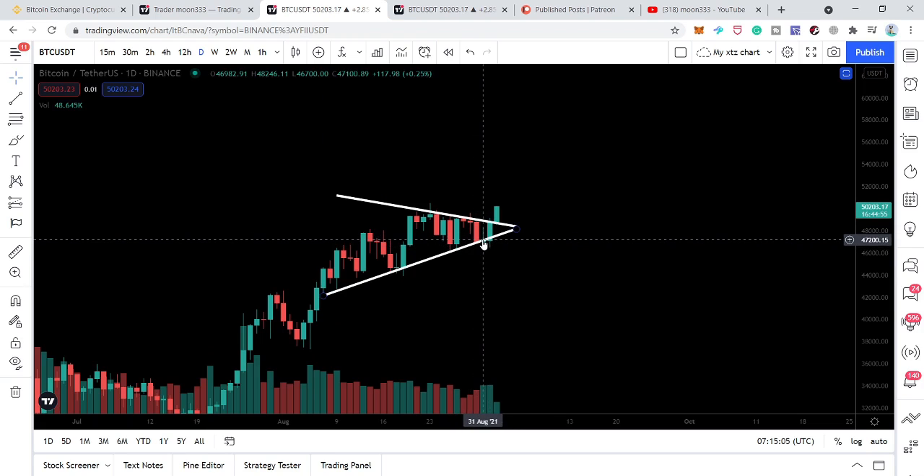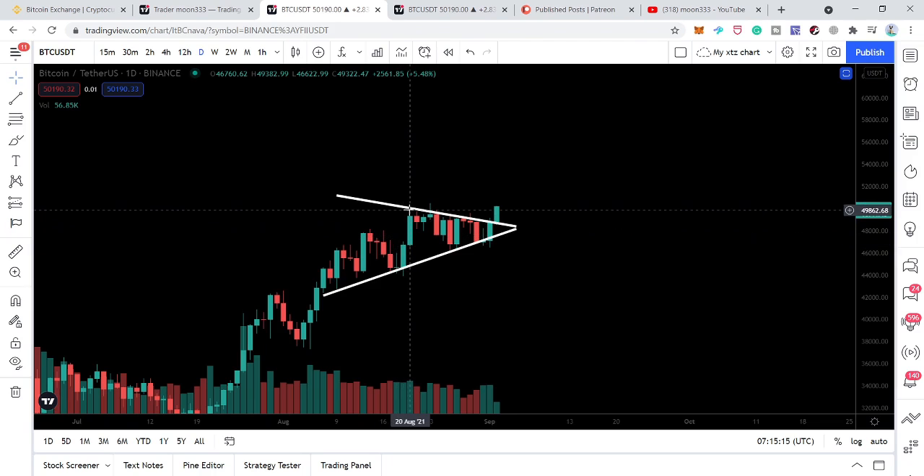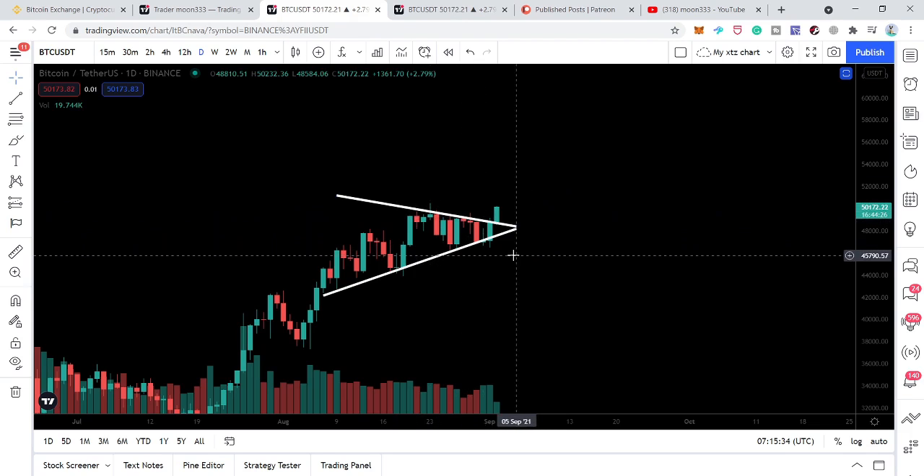For a while, you can see that the price action moved down below the support here. But after August 20th, the price line was continuously testing this resistance. In fact, this resistance formed after August 20th — we had the first touch on August 21st — and the price line was continuously testing the resistance of the symmetrical triangle.